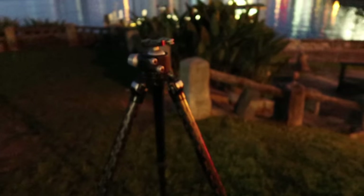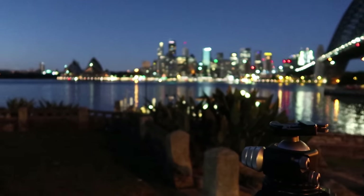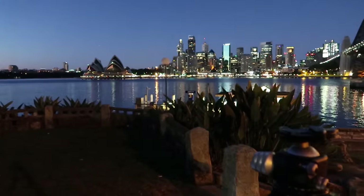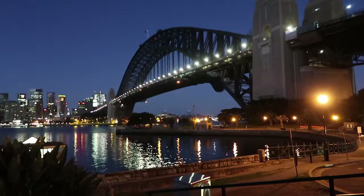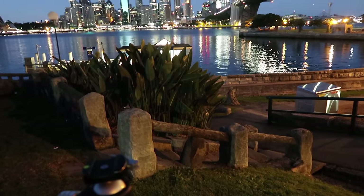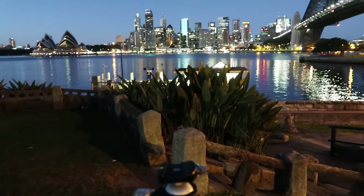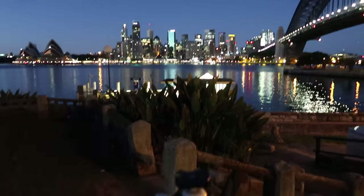I'll walk you through my thinking on this composition. I've set my tripod up here — I haven't got my camera on it yet. There's my composition: you can see the Opera House to the left, all the way around to the Harbour Bridge. I'm going to try to take a pano. What I've done is composed with that stone staircase, that beautiful-looking shrub, and the fence that goes around. There's a chair over there but I don't think I'll get that in my shot.